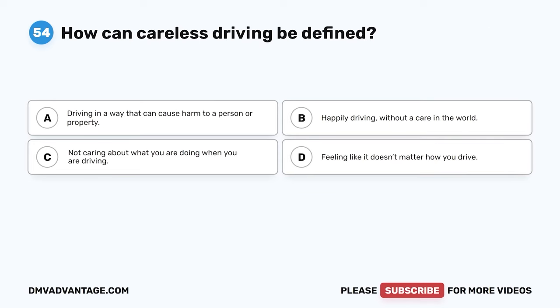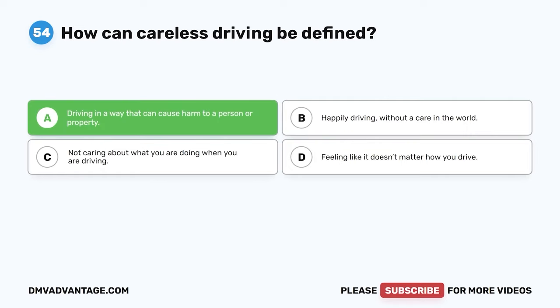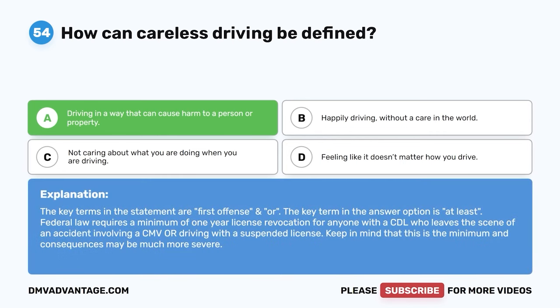Question 54. How can careless driving be defined? A. Driving in a way that can cause harm to a person or property. B. Happily driving without a care in the world. C. Not caring about what you are doing when you are driving. D. Feeling like it doesn't matter how you drive. The correct answer is A. Driving in a way that can cause harm to a person or property. Careless driving is dangerous — you can cause harm to others or property.